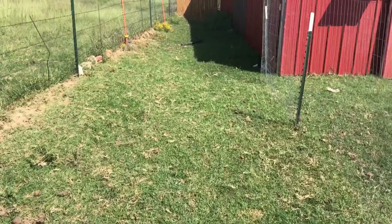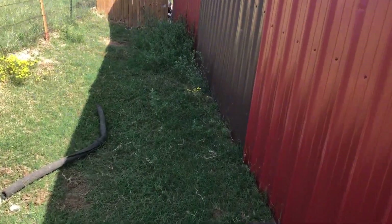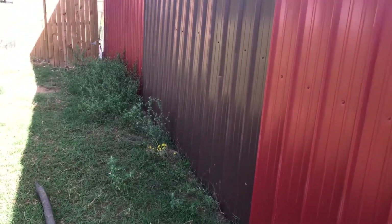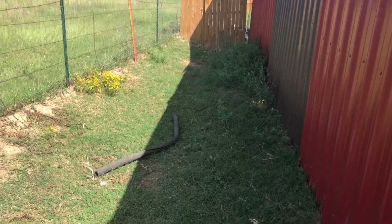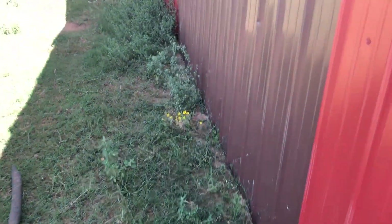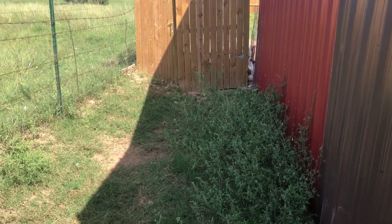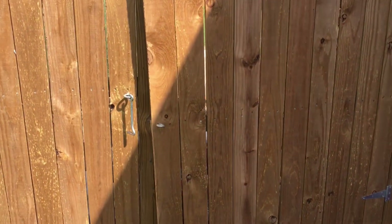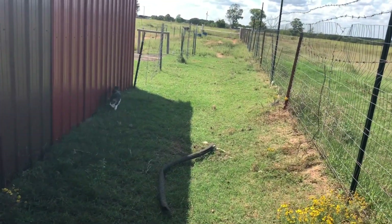We're pretty much tripling the size of the chicken pen. This area right here is always shaded, and the chickens do have a spot on the other side of the barn to chill in the shade too. When they were free-range they liked to come back here. We penned them up because they were getting into too many things. I'm going to do the expansion next weekend since we'll be out of town this weekend.